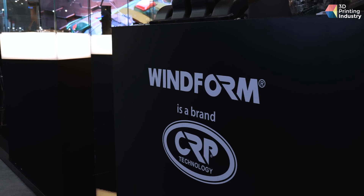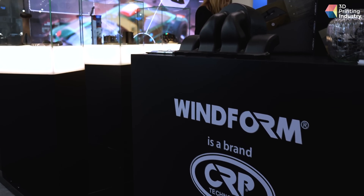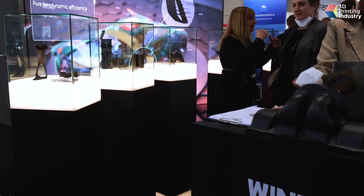Windform is the name of a family of materials. Basically we are talking about thermoplastic materials — nylon-based materials reinforced with carbon fibers or other fillers in order to improve the mechanical performance. Windform XT was presented at this show in 2005, and at that time it was the first material for selective laser sintering reinforced with carbon fibers.